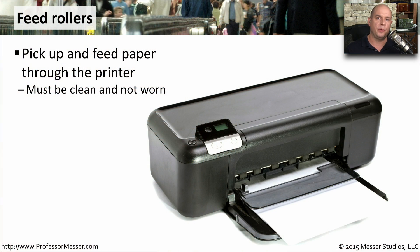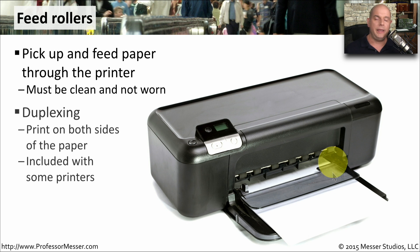To pull paper through an inkjet printer, the printer needs feed rollers. These feed rollers pick up the paper and send it all the way through the entire printing path. Many inkjet printers also include a duplexing function, so it will print on one side of the page, flip the page over, and send it back through the printer, so that the piece of paper is printed on both sides without you having to manually turn it over.